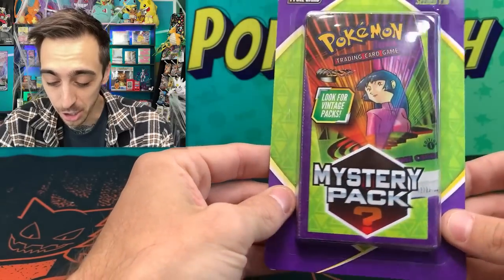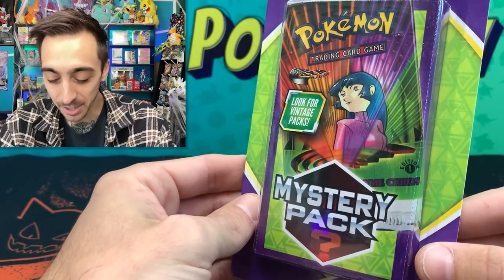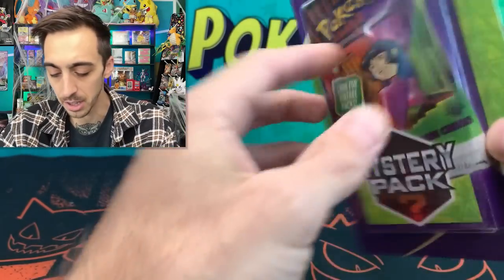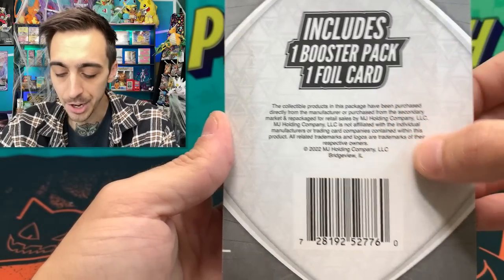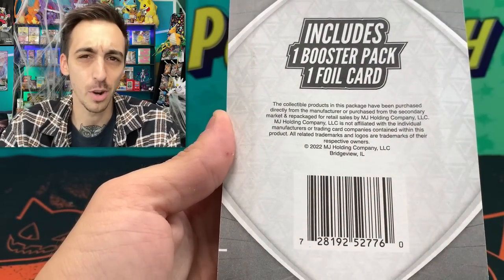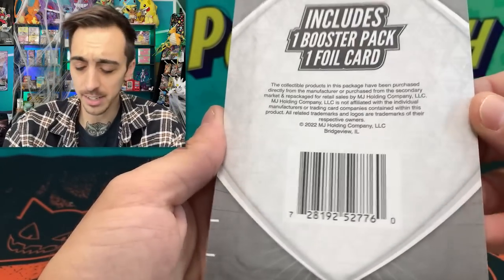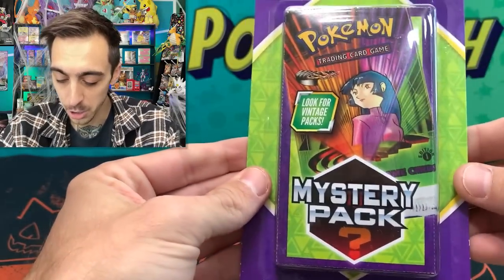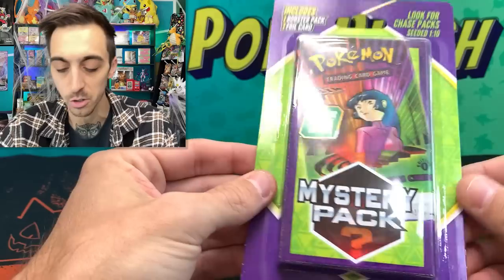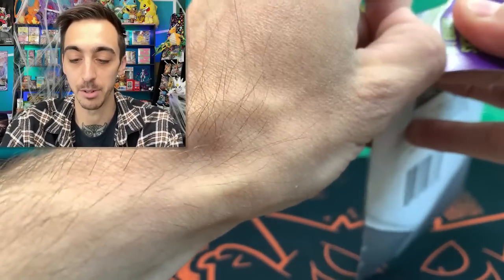I was actually able to find some of these new mystery packs. They're telling us we have a chance of getting a first edition Gym Challenge pack. What's different from this one compared to the last round is that the back doesn't list any vintage sets — it's not naming any sets, but it's showing a vintage pack on the front and just says 'look for chase packs, seeded one in ten.' There was a handful left at the store and I only grabbed three — I didn't want to take all of them.